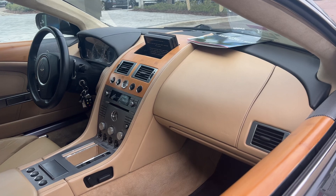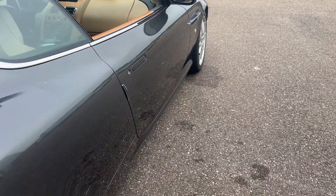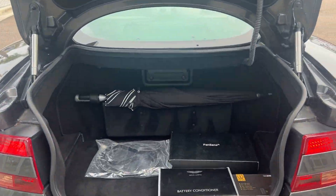CD player, traction control, aluminum wheels, backup sensors. Here's a look at the trunk area.